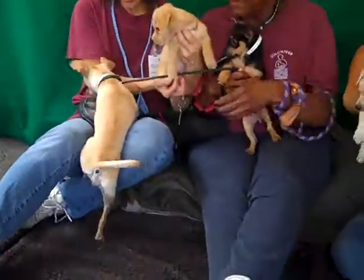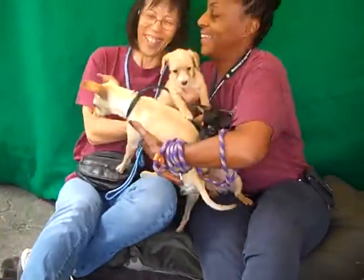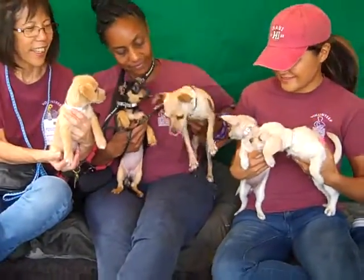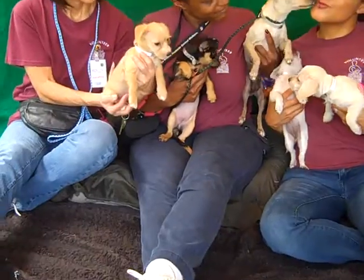Oh, she's distracted by the little dog over there. Come on, mama. We have to show you off too because you're a sweetheart. Come on down to the Baldwin Park shelter and meet these little guys.